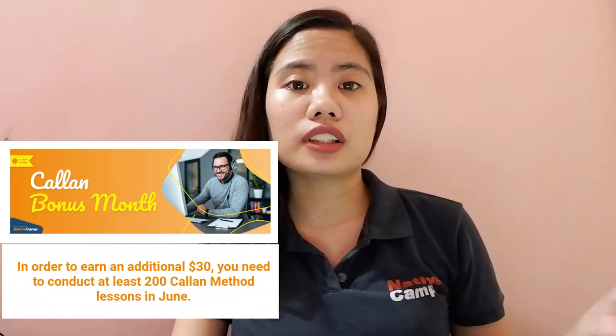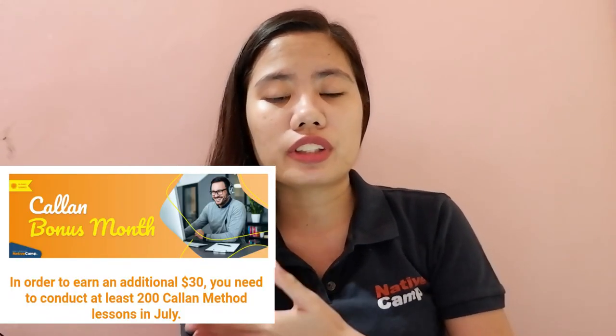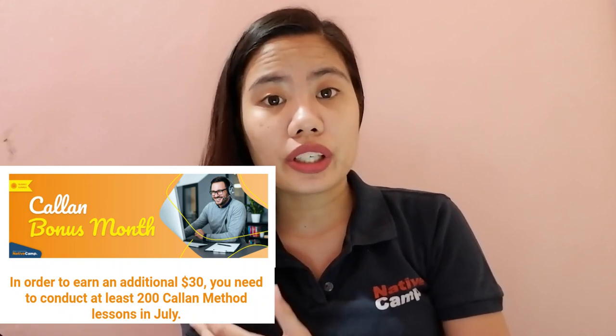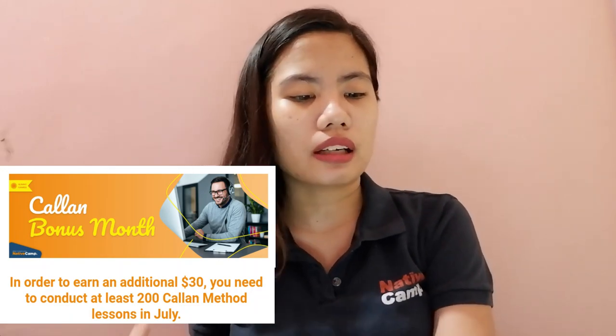These days I've been noticing that Native Camp has a lot of promos when it comes to teaching the Kellen method badge. Last month, a teacher could get $30 if they were able to conduct 200 Kellen lessons. And for this month, there's another promo where a teacher can also get an incentive for conducting 200 Kellen lessons. So the second perk is that you have more chances to get the incentives.